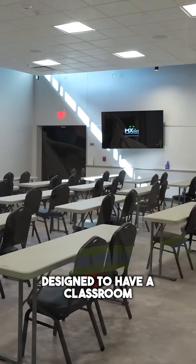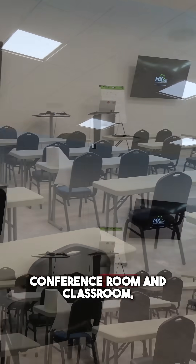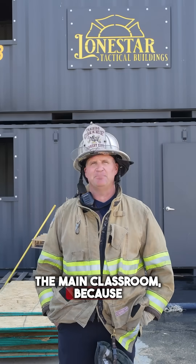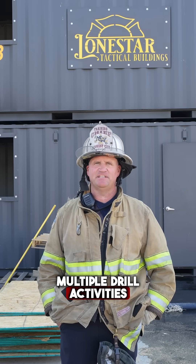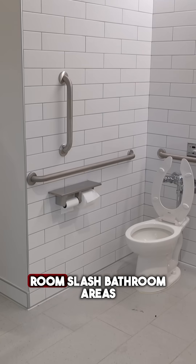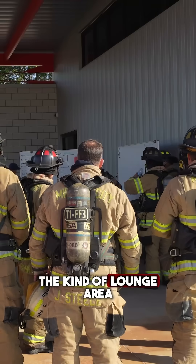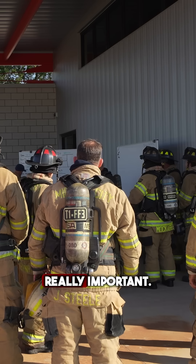Our training center is designed to have a classroom facility that seats about 100. We have a breakout conference room and classroom, so that way we can have smaller events or even breakout sessions from the main classroom. Because this is a live training center with multiple drill activities and live fire training, we also incorporated showers into our locker room and bathroom areas. Outside of the interior, with the break room and lounge area where we can study, we also have an exterior classroom, which is really, really important.